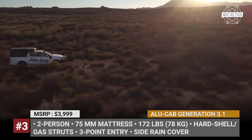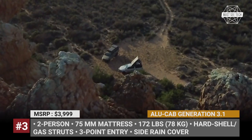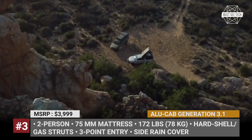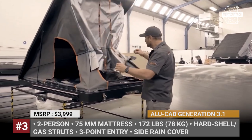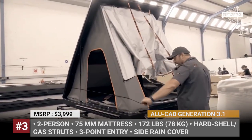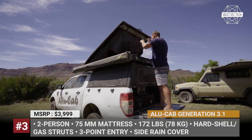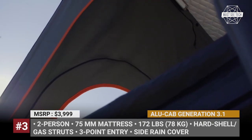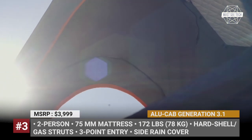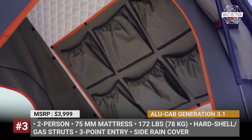Allocab Expedition Generation 3.1. The original Gen 3 Expedition was brought to us 5 years ago and became a game-changer in the segment of the toughest RTTs. We can safely assume that the 3.1 model will be an even better all-rounder. This tent has lightweight aluminum hardshell construction with built-in cargo rails to fit optional load bars, allowing you to carry additional gear like solar panels, kayaks, or mountain bikes.